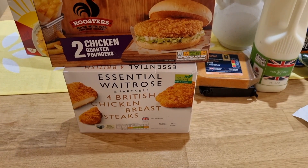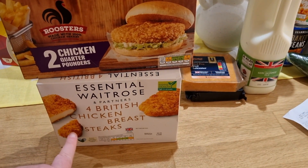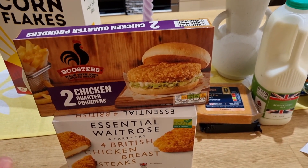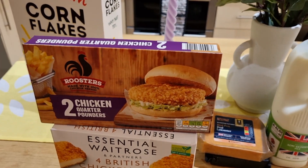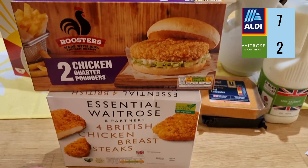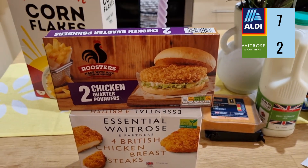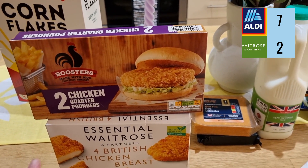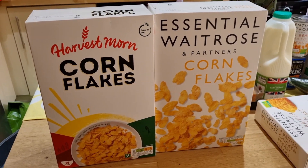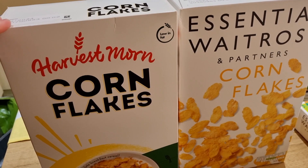For the frozen breaded chicken, four Waitrose British chicken breast steaks are £2.50. At Aldi I could only get a two-pack for £1.85, so four would cost £3.70. So if I needed four chicken breasts at Aldi versus Waitrose tomorrow, it'd be £3.70 versus £2.50. In this instance, Waitrose is actually cheaper to buy four breaded chicken breast steaks from the freezer section.